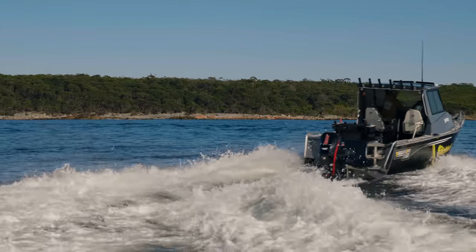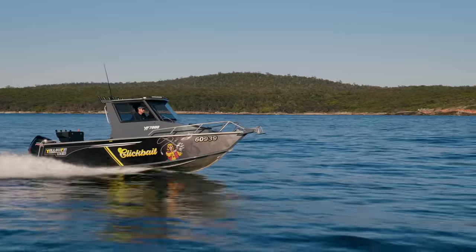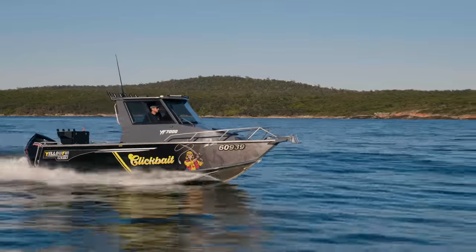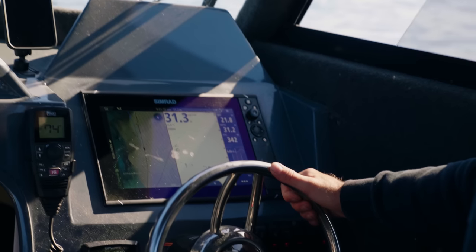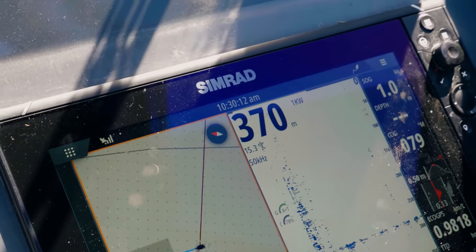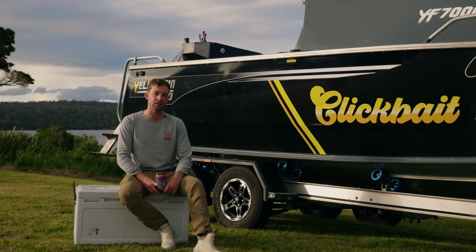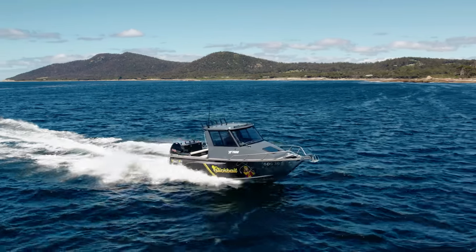The top speed in the Southerner that I've achieved is 43 knots — about 80 kilometres an hour — which is pretty impressive for something weighing around two to two and a half tonnes fully loaded with the motor on. I'm a bit of a nerd; I work with technology for a living and I love the interface on the NSS Evo that I run in this vessel. It's very user-friendly and has all the different apps and features I've really started to rely on for marking up fish and navigating around the seas of Tasmania.